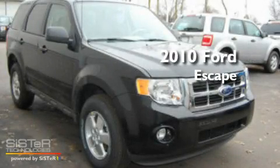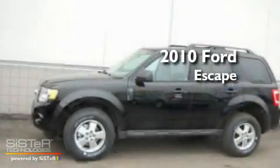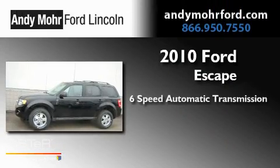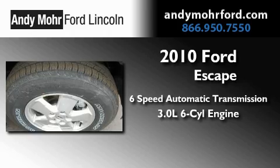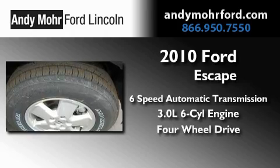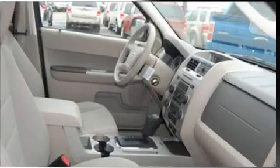This is a brand new 2010 Ford Escape. This crossover has a 6-speed automatic transmission, a 3.0-liter V6, and the added safety and control of 4-wheel drive.